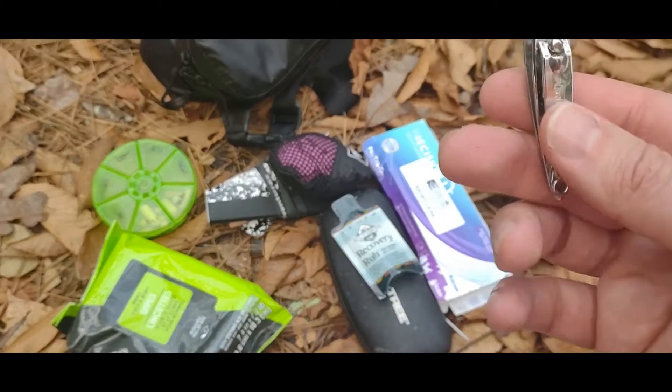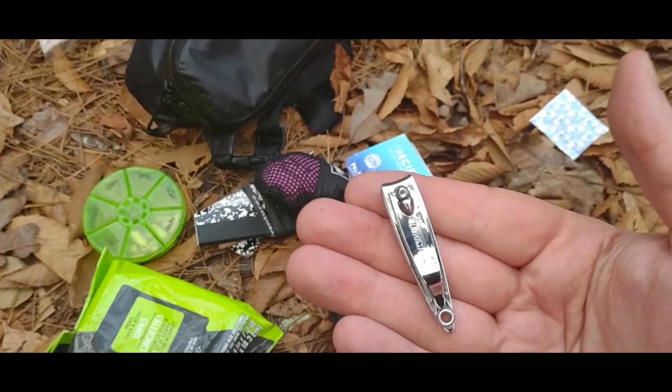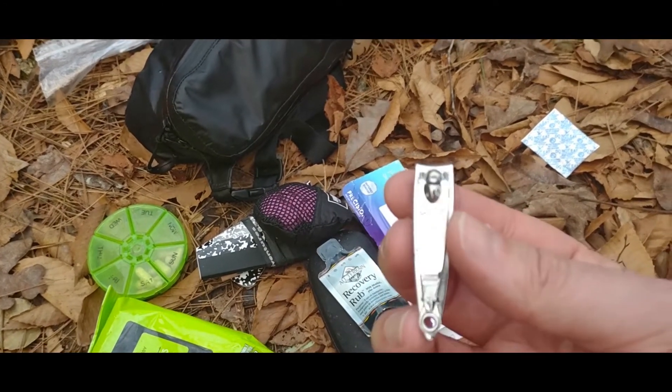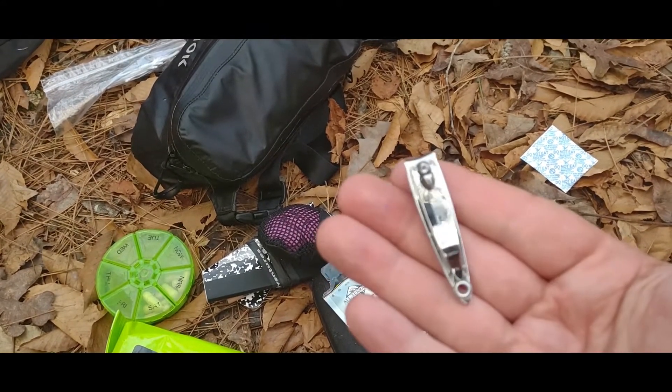I do have some fingernail clippers. I'm probably going to use them on my toes because I have a toe on my left foot where the nail was a little sharp on the corner and the nail bed started to bleed a little bit. So I want to clean that up after I clip the nail this morning.